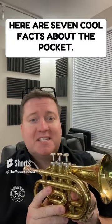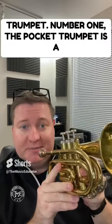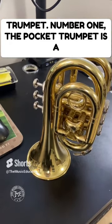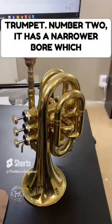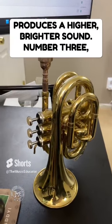Here are seven cool facts about the pocket trumpet. 1. The pocket trumpet is a smaller version of the traditional B-flat trumpet. 2. It has a narrower bore, which produces a higher, brighter sound.